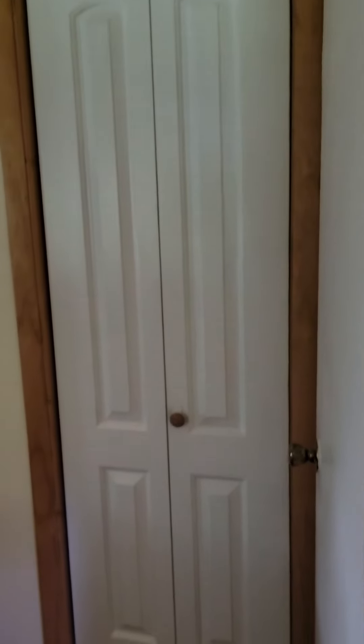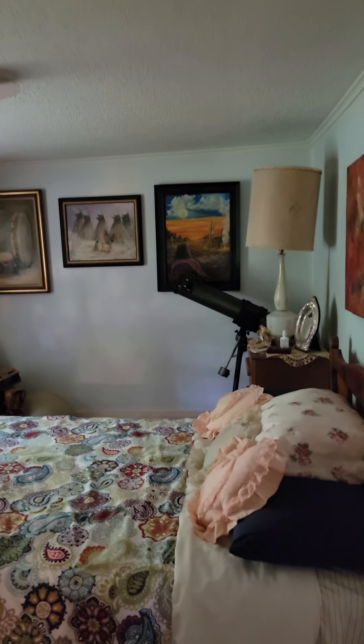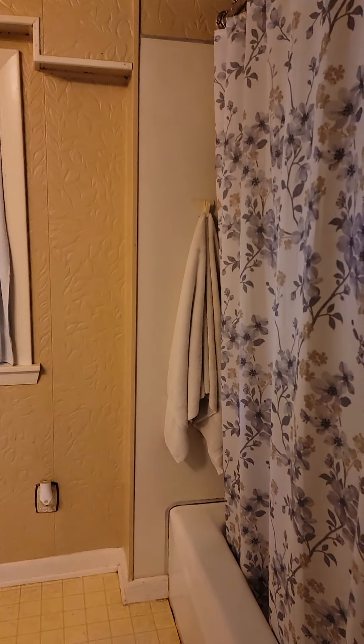Straight ahead to the right there's another bedroom, and going back into the back it's a bathroom.